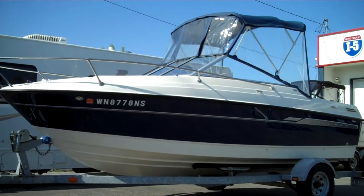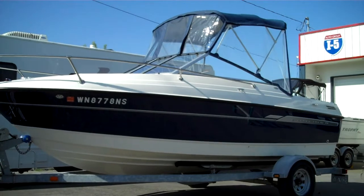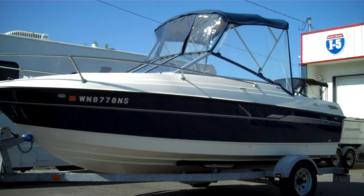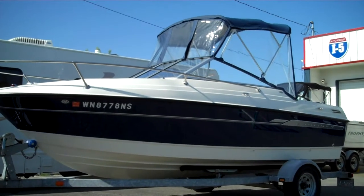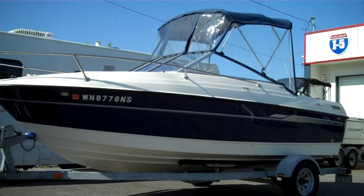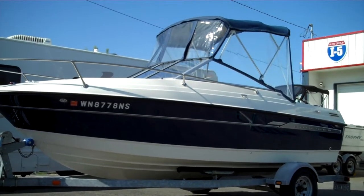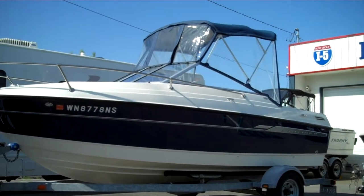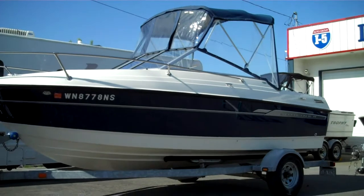In our opinion, this is the best small cutty you can buy for the money. Why? All the amenities on board, phenomenal price point — under $15,000 for the whole package. That's less than half of what they sell for new. This model is still made new for 2014. It's the 2006 Bayliner 192 Discovery.